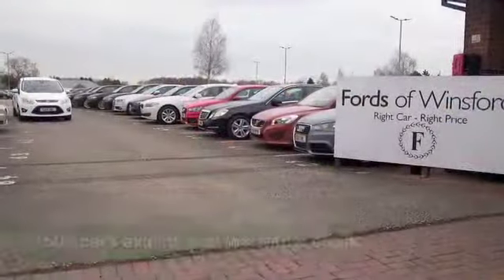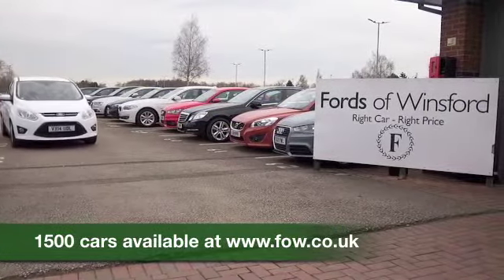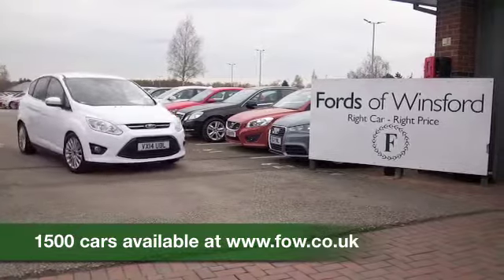If you fancy a test drive, why not ring and reserve? Bring your licence with you and you can have a test drive. Come and discover this great car for yourself at Fords of Winsford.